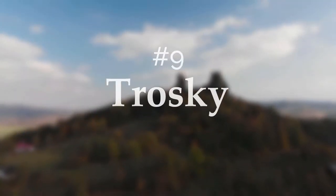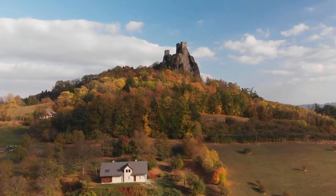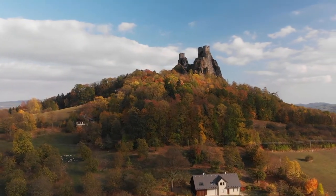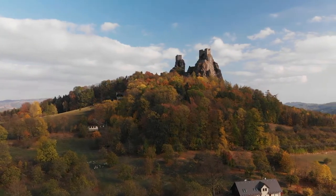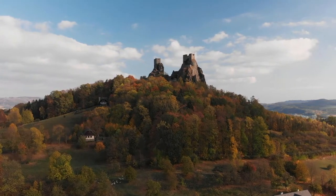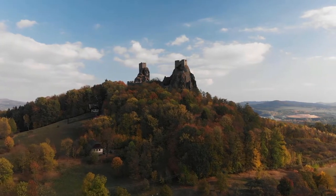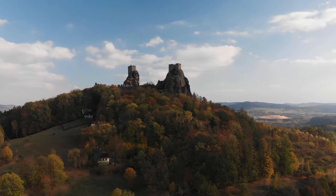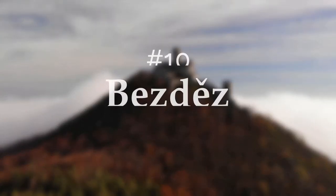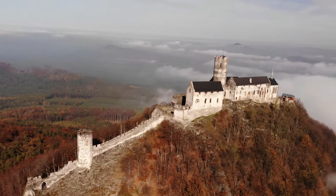Number nine: Trosky. Trosky Castle is a castle ruin in Liberec Region, Czech Republic. It is one of the most famous Czech castles, situated on the summit of two basalt volcanic blocks. The lower peak at 47 meters is called Old Woman, and the higher outcrop at 57 meters is known as Virgin. The castle is a landmark in the countryside known as Český ráj — Bohemian Paradise.